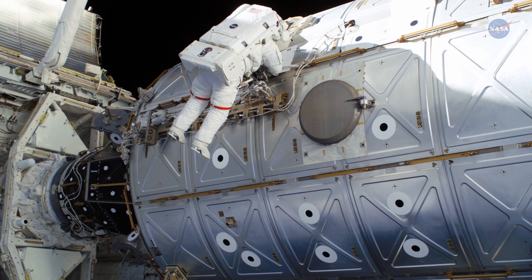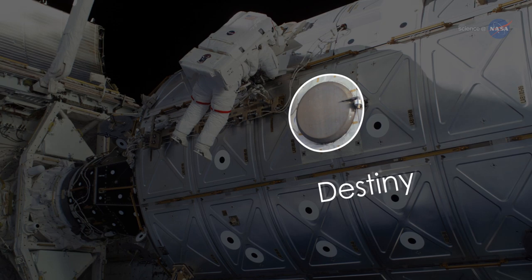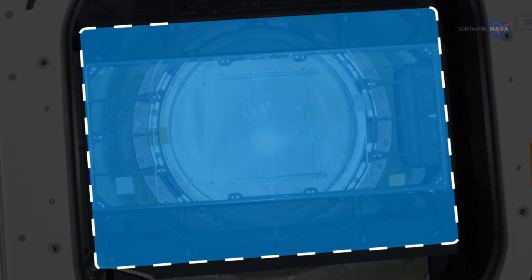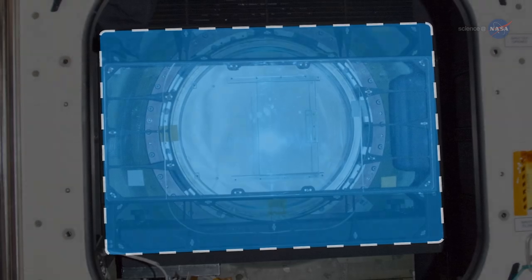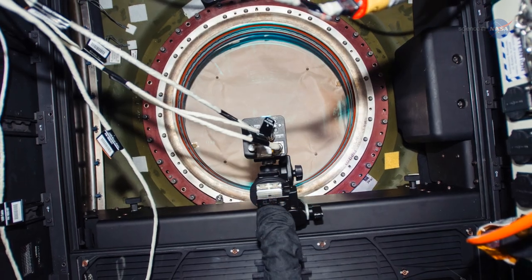The window is located in the U.S. Destiny Laboratory module and features the highest quality optics ever flown on a crewed spacecraft. It is 20 inches or 51 centimeters in diameter and includes a non-optical quality retractable pane that protects it when it is not in use, but still allows natural light into the station and provides a great view for the crew.